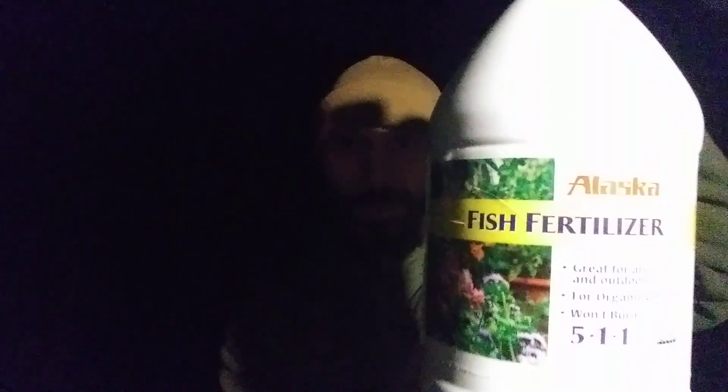I found something that's good for indoor and outdoor, and it's something I've thought about for a while for my raised beds. Fish fertilizer.